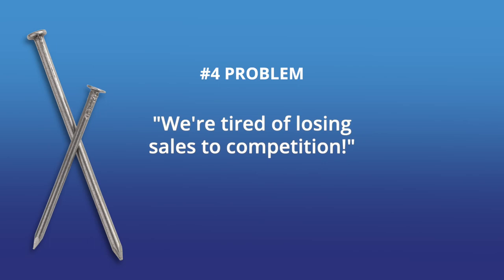The fourth problem we hear about: 'We are sick and tired of losing sales to the competition.' I'm guessing that describes most of you. As much as you love winning, you hate losing even more. You're a competitor. You're a fighter. You deserve the best business tools so you and your team can win more deals in less time and earn more money.